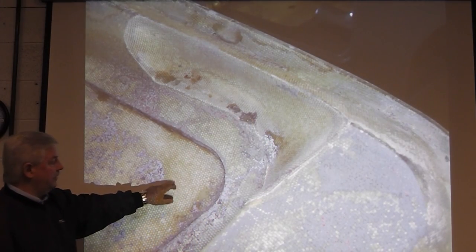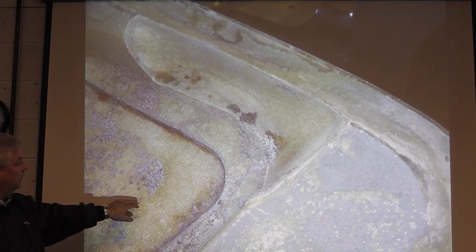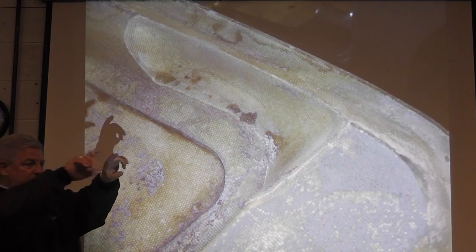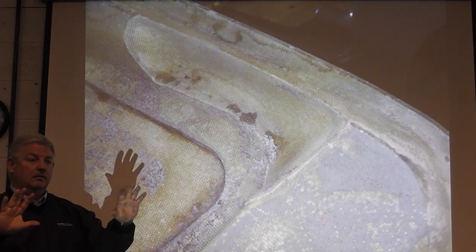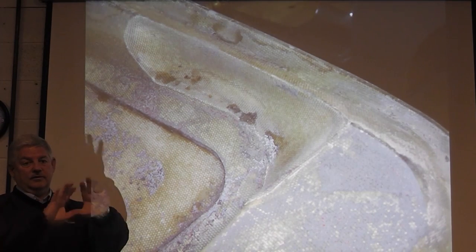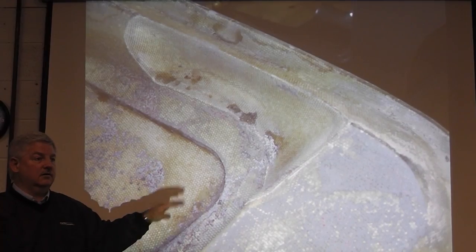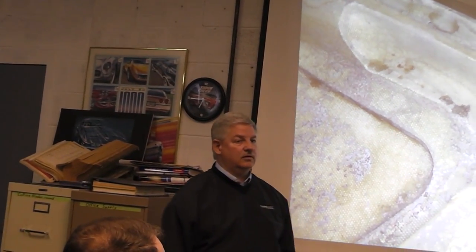On 53 and early 54 frames — this is the backside of the skin. You'll see two cutouts on the side and a big long cutout in the middle. Later in 54, they stopped making these cutouts — the frame was just all solid. That's one way you can tell if you've got a 53 or a 54 deck lid as well, early 54.